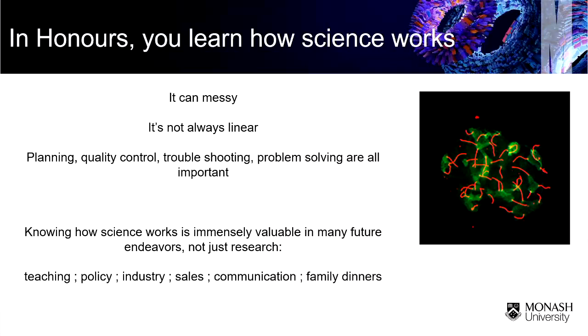Planning, quality control, troubleshooting, problem solving — they're all super important in a successful project. Knowing how science works is so important for the rest of your professional and personal lives.